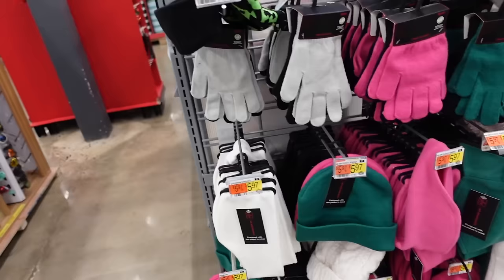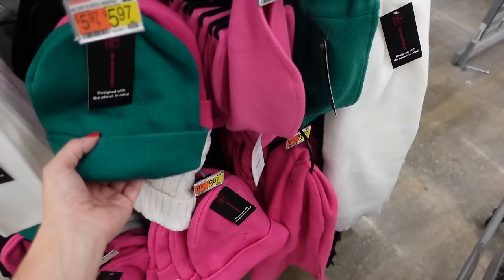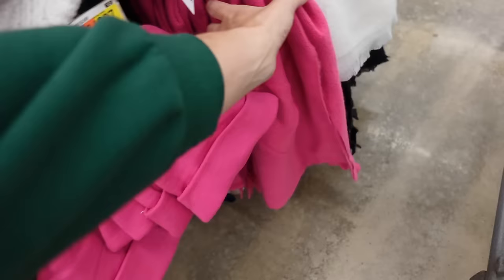Lots of affordable gloves and hats from No Boundaries. They have a two pack of gloves for $5.97 in gray and black, pink and black, green and black, and black and white. They also have these lightweight scarves for $8.97. The head wraps and fleece are $5.97. The little beanies in all those colors are $5.97. They also have a pink scarf, green and black, to match all the other accessories.